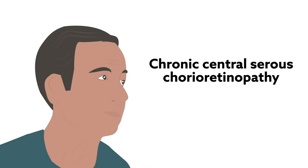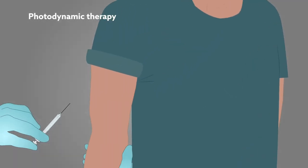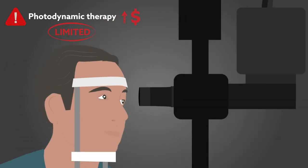Chronic central serous chorioretinopathy, or CSCR, can be challenging to treat. Photodynamic therapy is the mainstay choice for treatment, but its success has been hampered by complications, limited availability, and high costs.